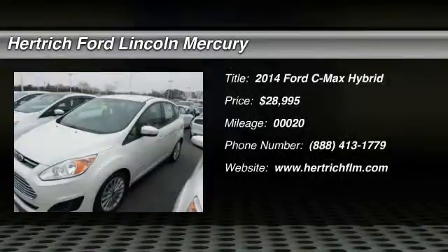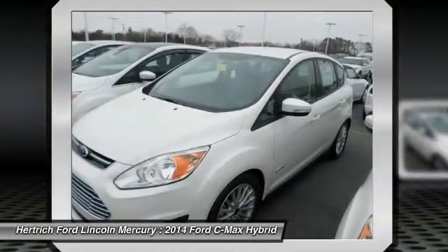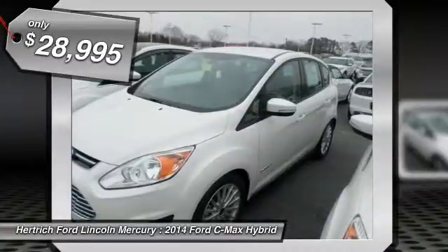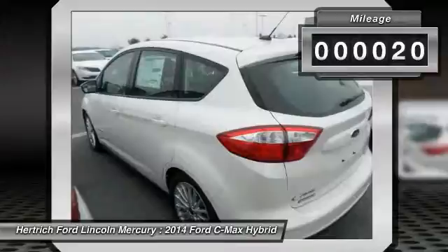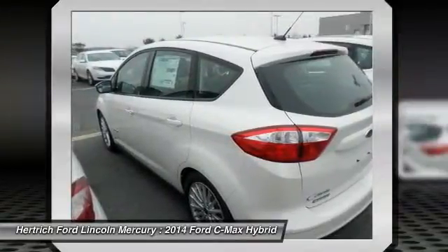This outstanding example of the 2014 Ford C-Max Hybrid SE is offered by Hertrick Ford Lincoln of Milford. This gently driven vehicle has been well kept and still has the showroom shine. The Ford factory warranty will protect you even after the purchase, and allow you to leave Hertrick Ford Lincoln of Milford with peace of mind.